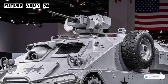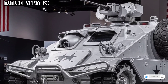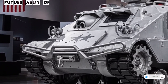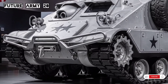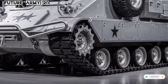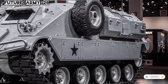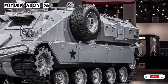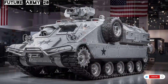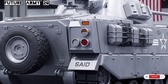Even though the M113 is more than 60 years old, it remains relevant in many armies around the world in 2026. Its lightweight aluminum armor, reliable engine, and simple maintenance requirements have allowed it to stay in service far longer than most vehicles of its generation. The M113 has been used in over 50 countries, proving its capability in every type of terrain, from deserts and jungles to snow-covered fields.